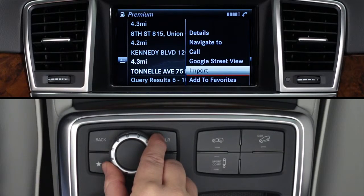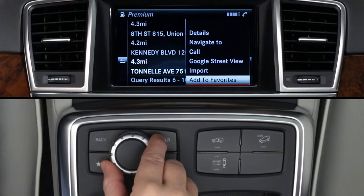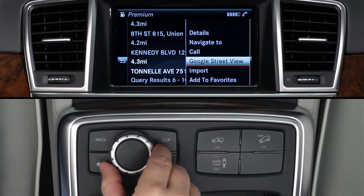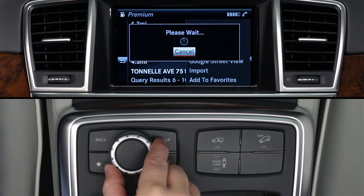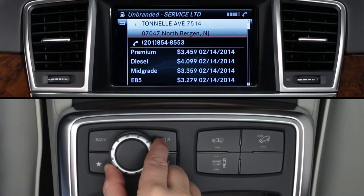You can also import it to your phone book or add it to your favorites. If you click details, you'll see prices for all grades of fuel and their phone number.